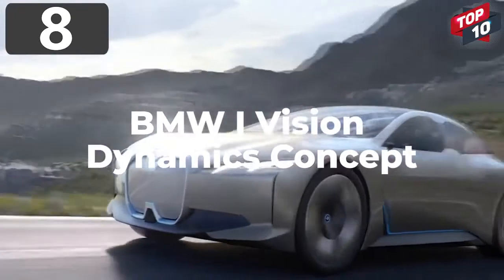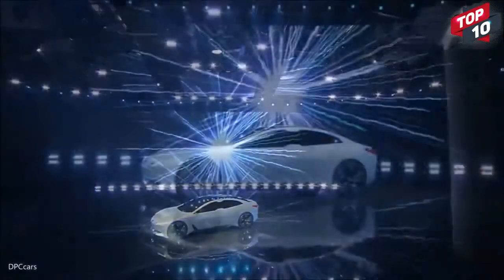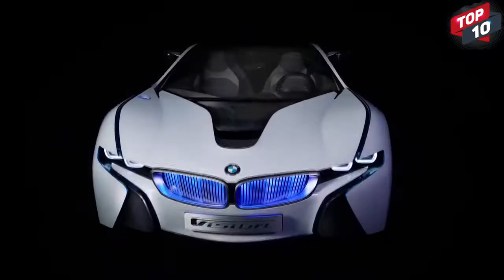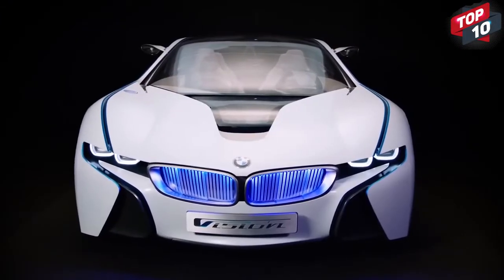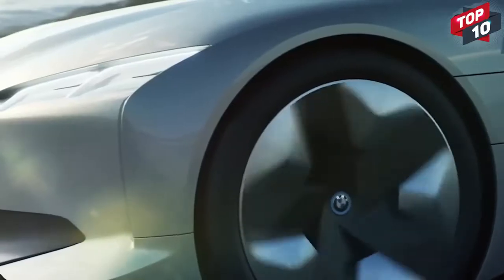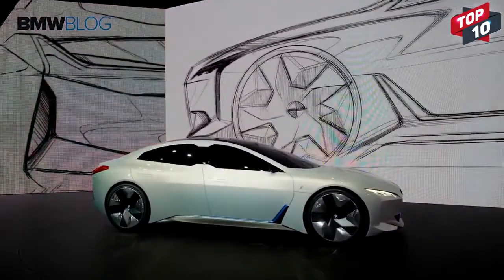Number 8: BMW iVision Dynamics Concept. Premiering at Frankfurt's Auto Show in 2017, the BMW iVision Dynamics Concept was designed to show what the company envisaged for its new range of vehicles, planned to begin selling in 2021. The futuristic aesthetics are inspired by concept vehicles from previous years, although they admit that some of what they call the flamboyant touches will be toned down for the full release.